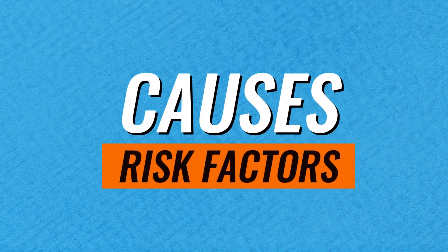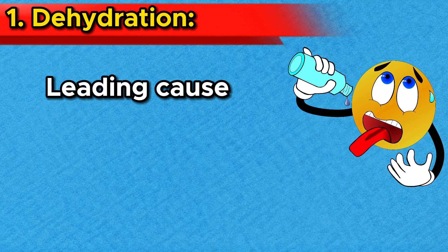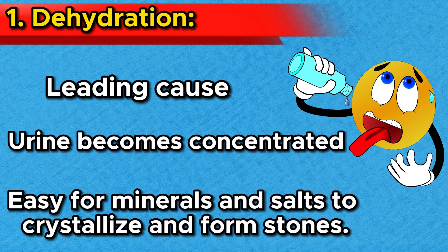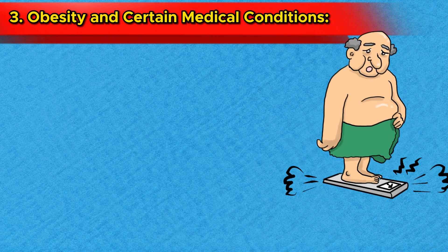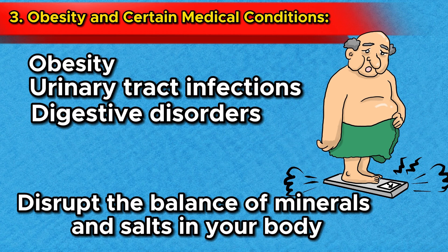Now let's talk about the factors that can contribute to stone formation. Number 1: Dehydration. One of the leading causes of kidney stone formation is dehydration. When you don't drink enough water, your urine becomes concentrated, making it easier for minerals and salts to crystallize and form stones. Number 2: Diet high in salt and certain minerals. A diet rich in salt, calcium, and oxalate-containing foods can increase your risk. Number 3: Obesity and certain medical conditions, such as urinary tract infections and digestive disorders, can disrupt the balance of minerals and salts in your body, making you more prone to kidney stone formation.